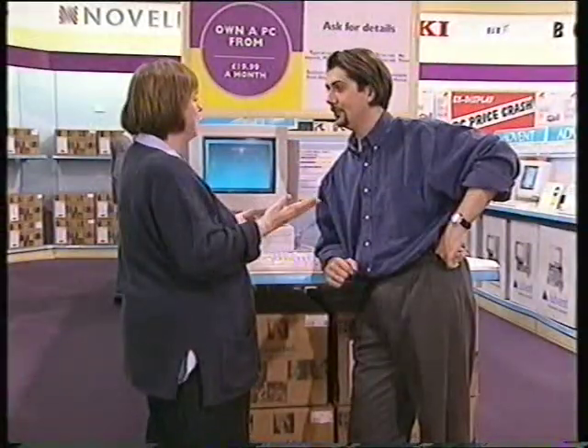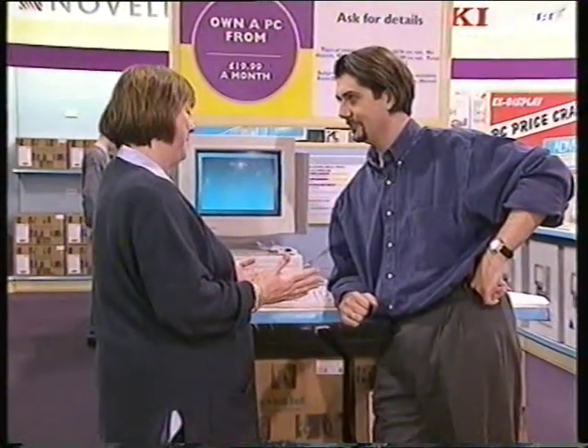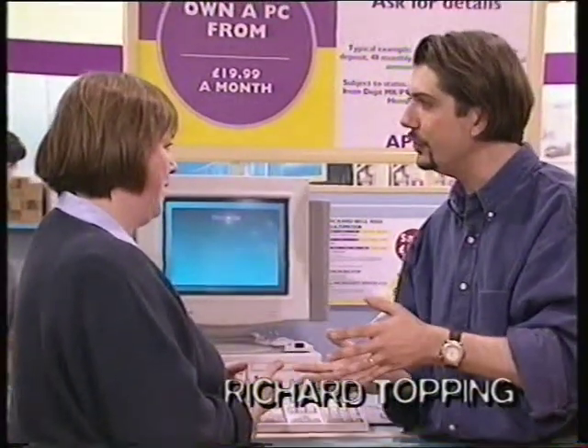Richard, there is so much to choose from. Where does someone like me, who knows absolutely nothing about computers, where do I start? I don't want to get anything that's too clever dickly. The thing to do is to make sure that you get one that's right for you at the moment, and that you can expand or upgrade as time goes by. First of all, we've got to decide what's right for you. What do you think you're going to use it for?